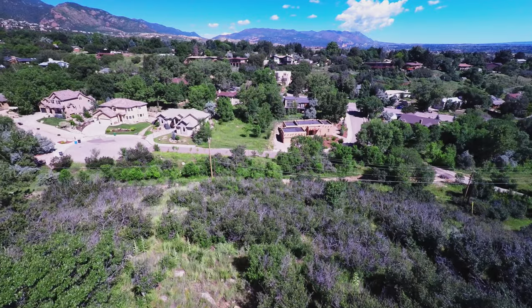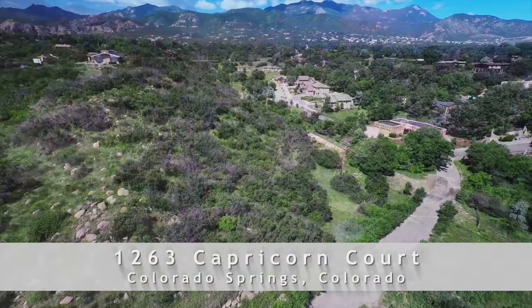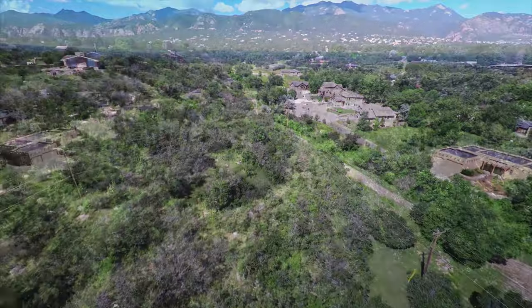This is it — the last remaining building site in Skyway Park Preserve. Located on a cul-de-sac, this private four-acre lot boasts some of the finest views in Colorado Springs.